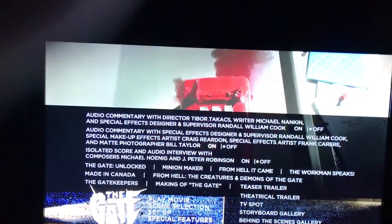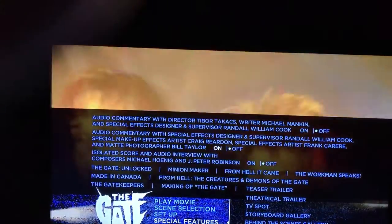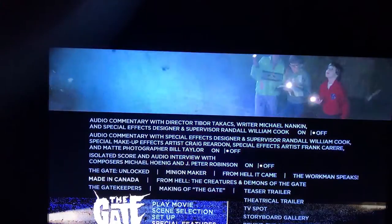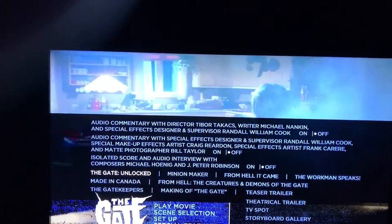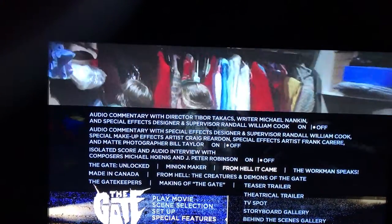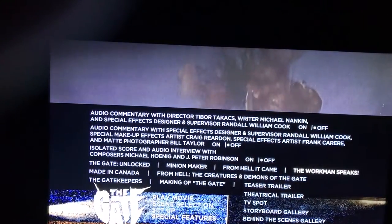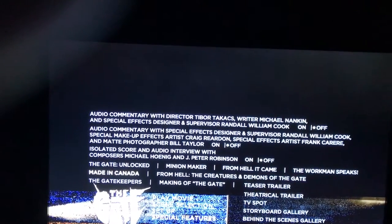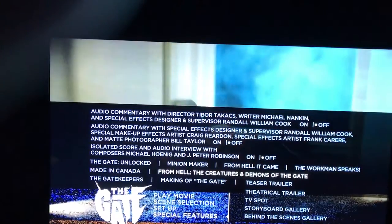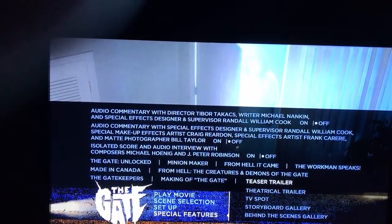There's an isolated score and audio interview with composers — I don't know how to say those names — and J. Peter Robinson. We also have 'The Gate Unlocked,' 'A Minion Maker from Hell,' 'It Came from Hell,' and 'The Workman Speaks' — apparently I can't speak — and 'Made in Canada.'